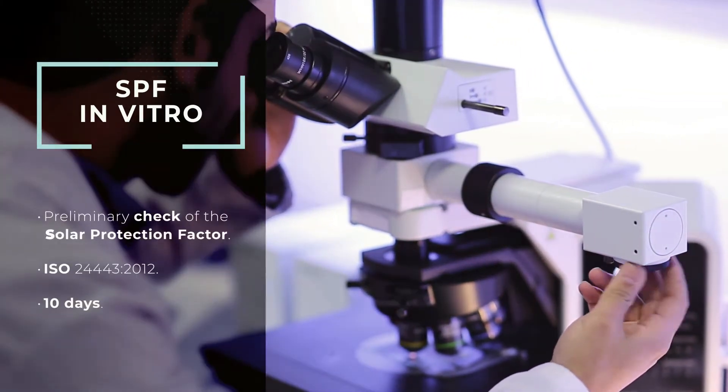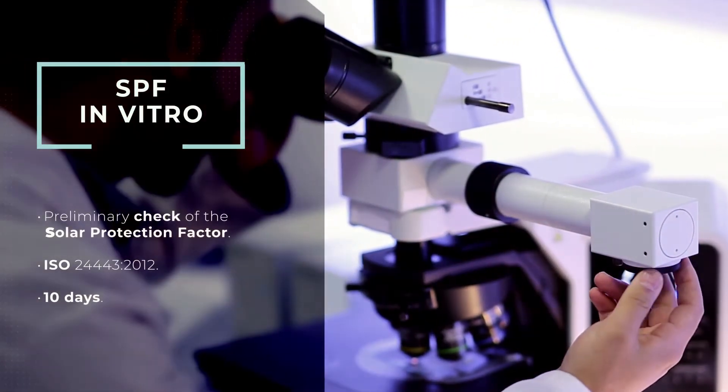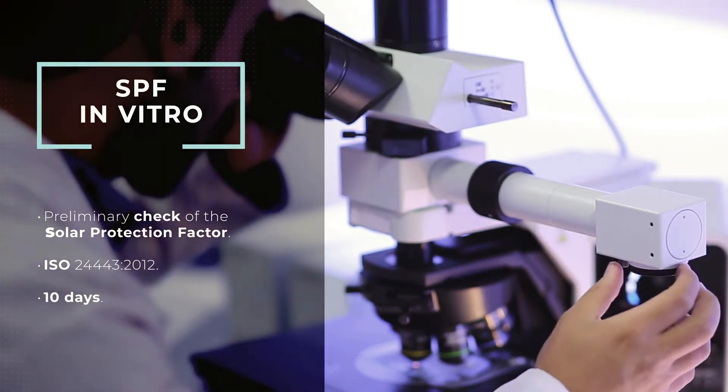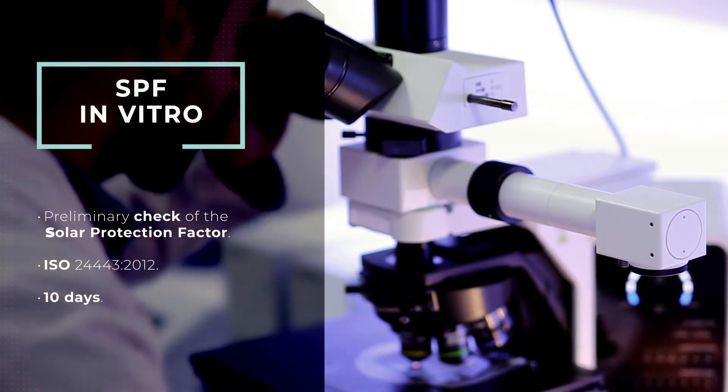SPF in vitro. Test to measure sun protection on artificial substrates, to estimate the SPF UVA ratio and also the critical wavelength.